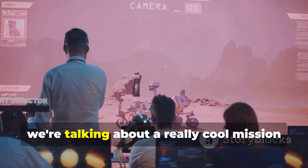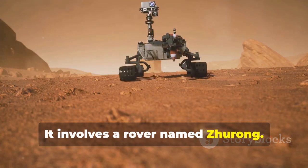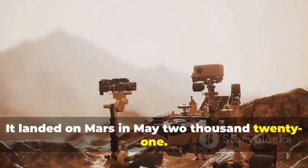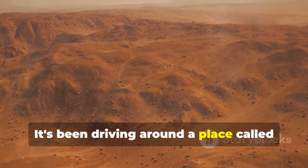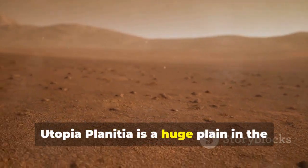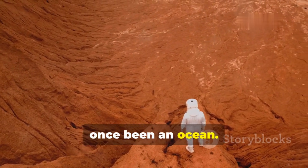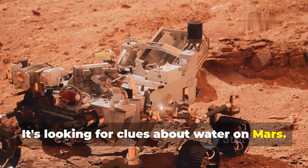Hey there space fans! Today we're talking about a really cool mission to Mars. It involves a rover named Zhurong, which is from China. It landed on Mars in May 2021. Since then, this rover has been super busy. It's been driving around a place called Utopia Planitia, a huge plain in the northern part of Mars. Scientists think this area might have once been an ocean. That's why Zhurong is there — it's looking for clues about water on Mars.